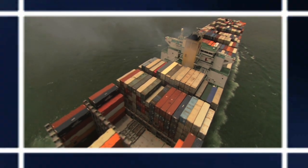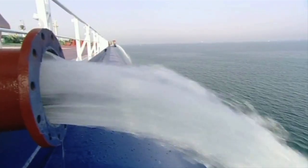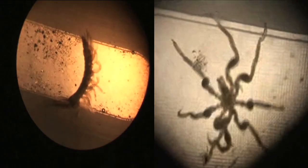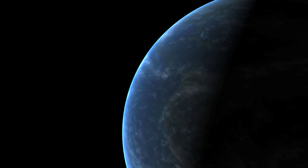When they're not carrying cargo, ships need to carry ballast water to maintain stability and structural integrity. But this ballast water can contain tiny aquatic organisms which can cause major environmental damage when transported across the world. The spread of invasive species in ships' ballast water has been recognized as one of the greatest threats to the ecological and economic well-being of the entire planet.